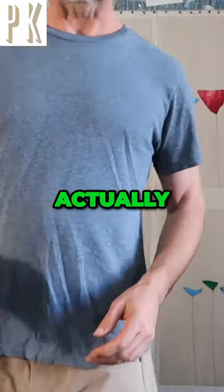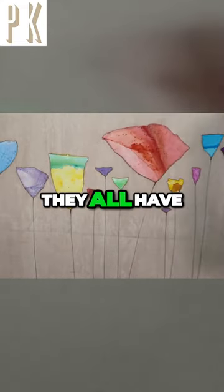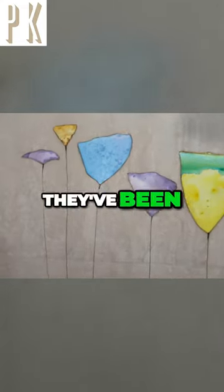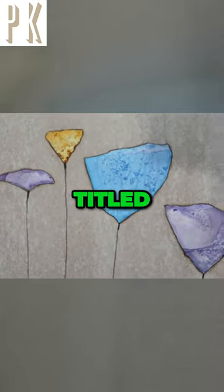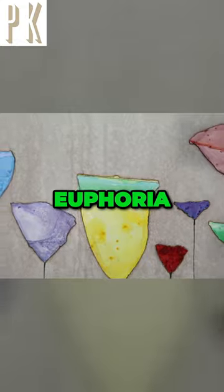Let me just go ahead and show you actually. They all have their own names now. They've been titled. This one is called Radiant Euphoria.